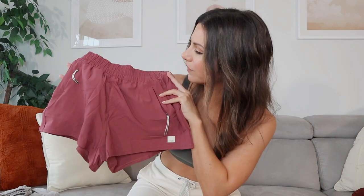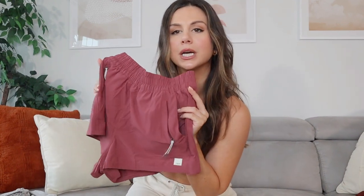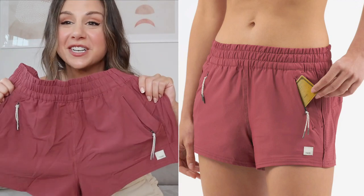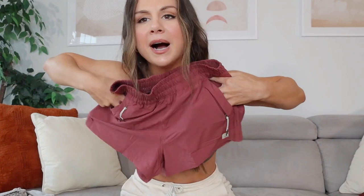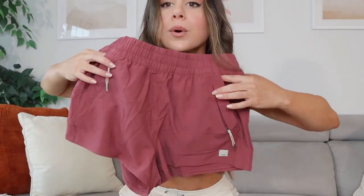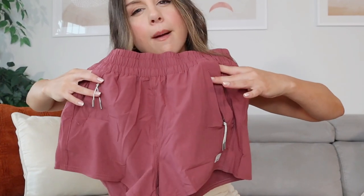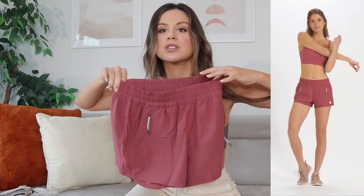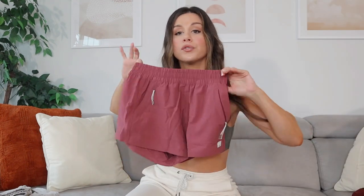Next up I have the Dash Shorts in the color desert rose — a little more of a blushy tone, almost like an autumny, purpley, plummy shade. They really put a new perspective on performance and functionality. On these shorts there are actually two different types of pockets on both sides: your normal grab-and-go easy access pocket, plus not one but two zippered pockets, and also a zippered pocket right on the back. There's no liner in these, so they're a little more freeing and versatile.